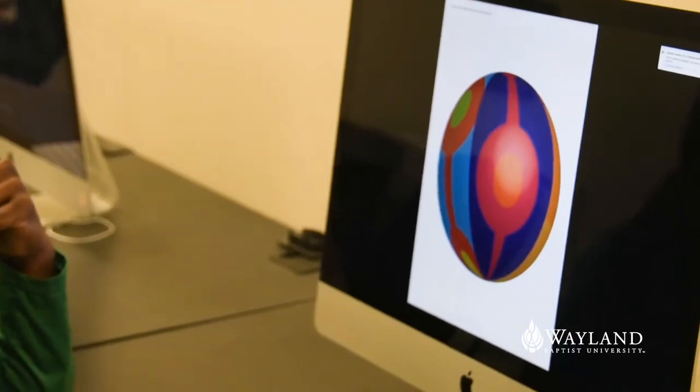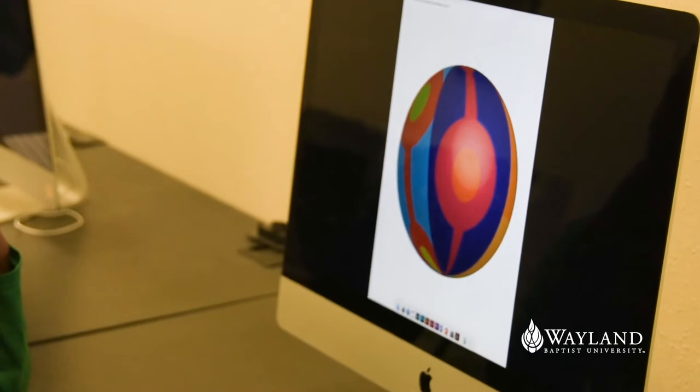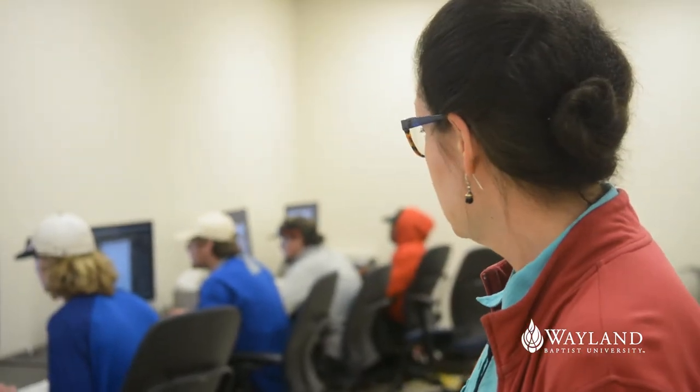This is our graphic design studio. It was funded by the Pritchard Family Foundation, which we're very grateful for. Beautiful Mac computers that are retina display, lovely machines to work with. This is the graphic design one studio of students and they're all hard at work as you can see.